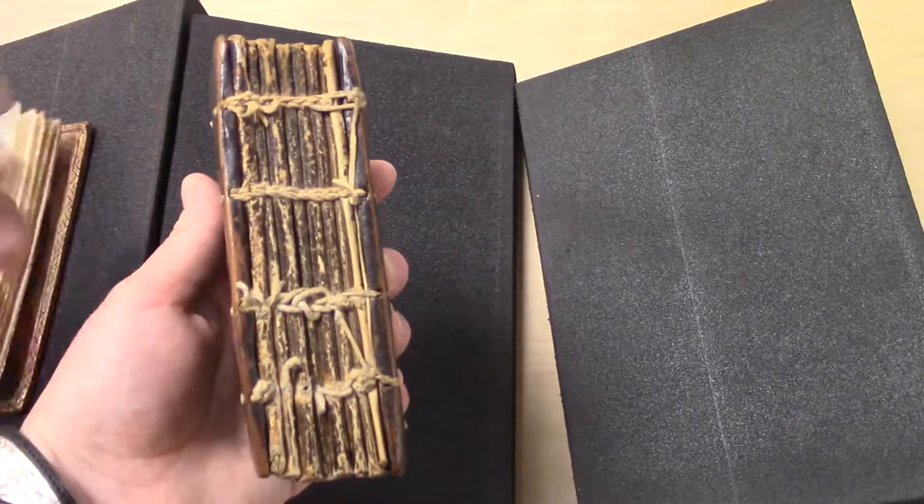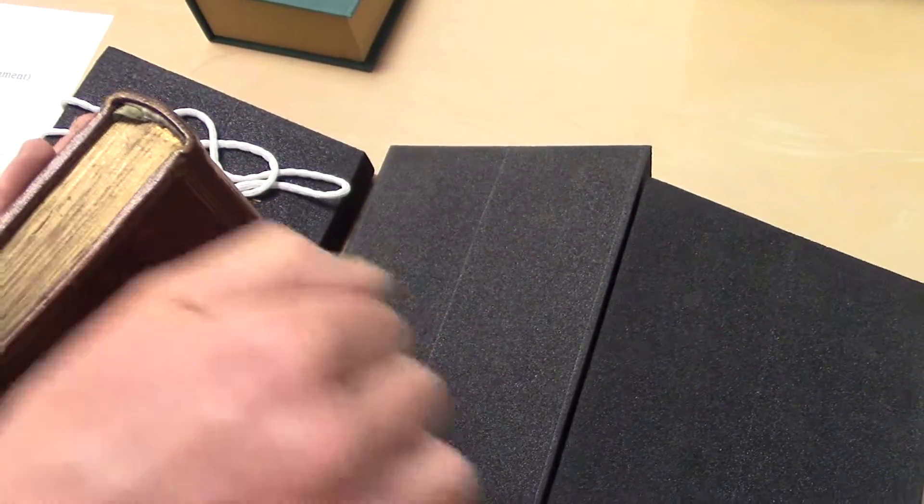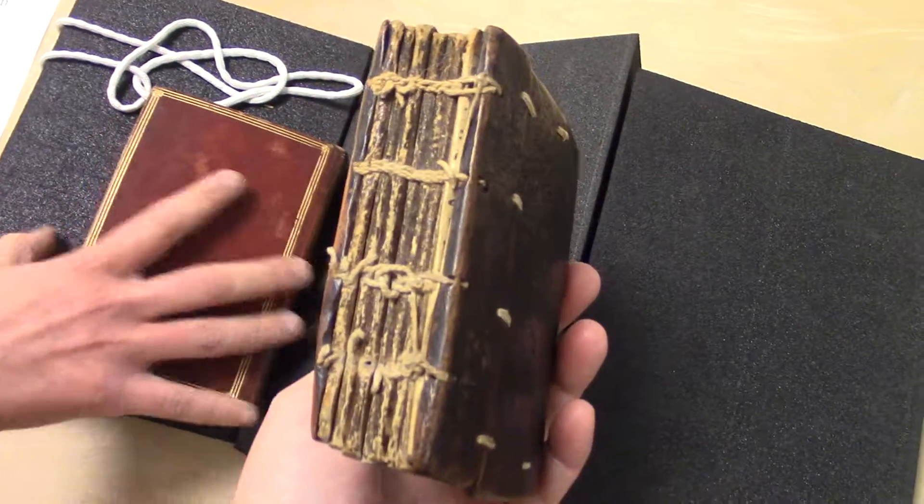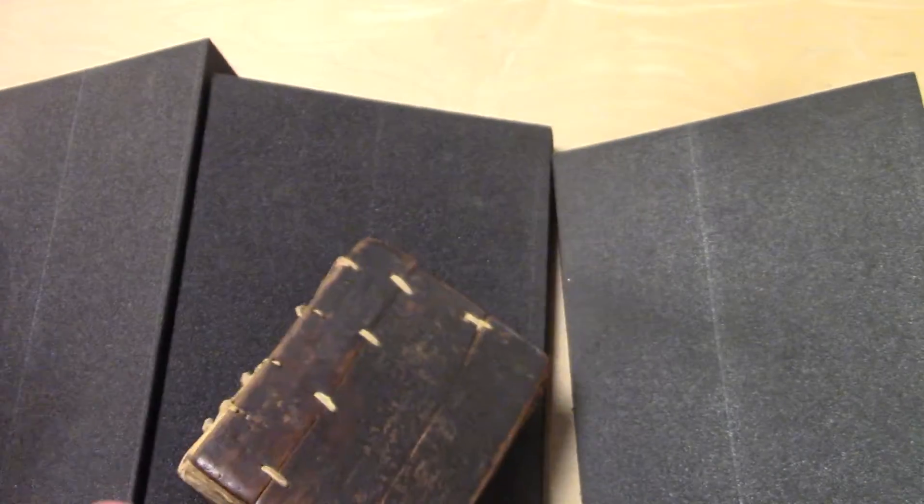So this kind of stitched binding is very common for the signatures. The signatures are all together and then sewn, and then covered with bindings — so you just don't get to see them. But we have sewn books that when they've fallen apart, you can see the inside of our older books.